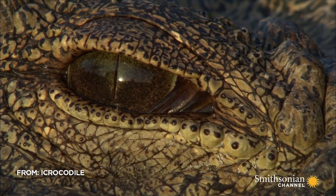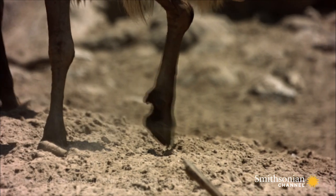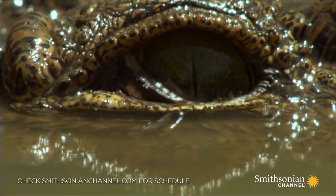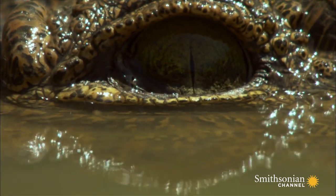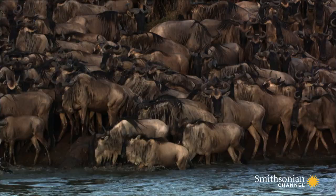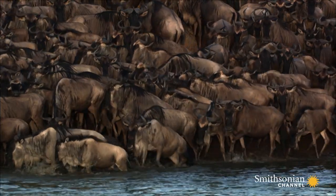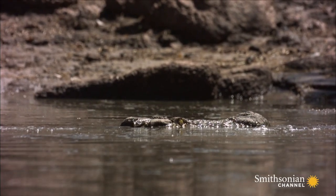Sight is one of the crocodile's most powerful senses. Their cat-like eyes are highly specialized and able to see in color, underwater, and at night. The position of their eyes allows them to see nearly all around them and track multiple moving targets — a sense this valuable needs protecting.